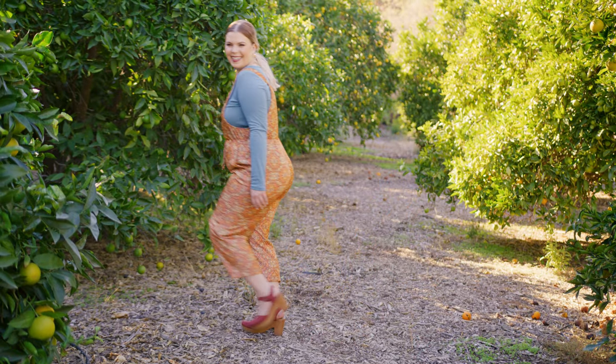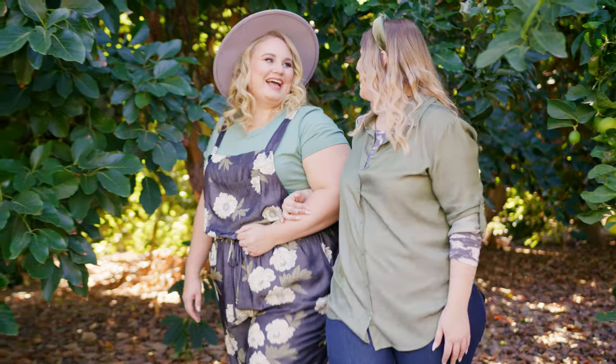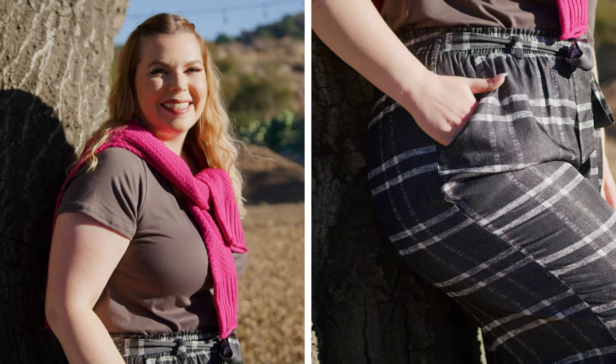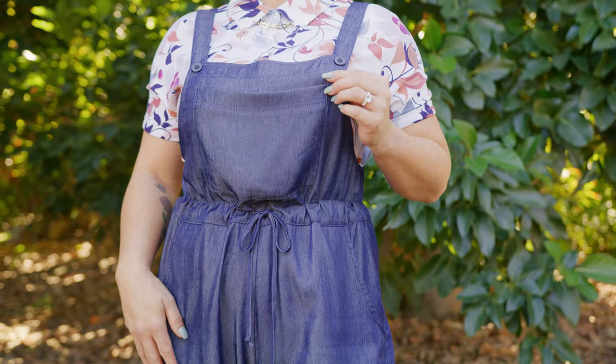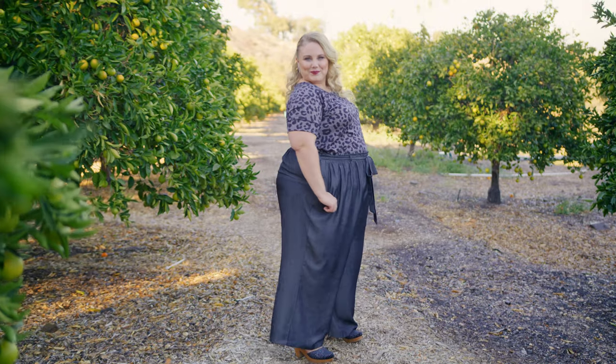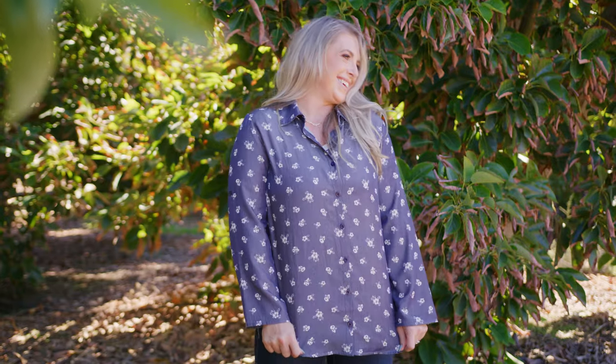And I think the length — the short crop length is phenomenal. Let's talk about the fabric, the chambray fabric. It's so good, so soft, so silky, nice and lightweight. What I love is that it doesn't have as much stretch as some of our other fabrics, but the sizing has been adjusted to fit your true size. Your customers can still shop their same size without having to size up or size down.